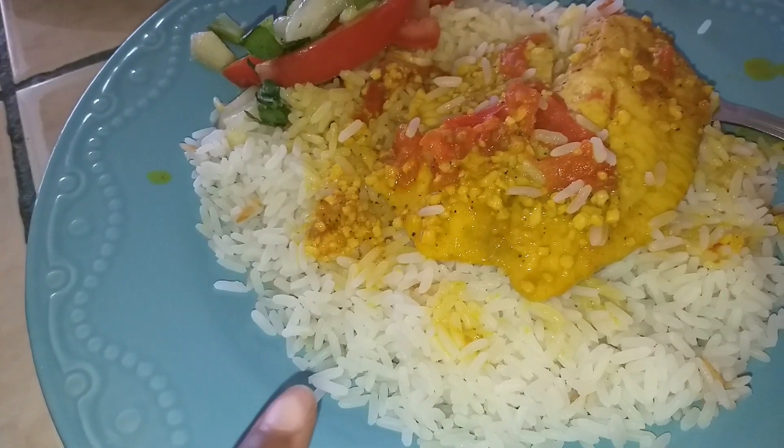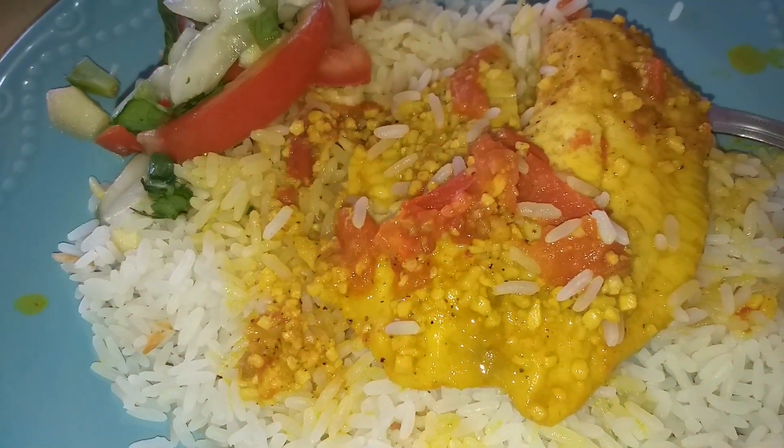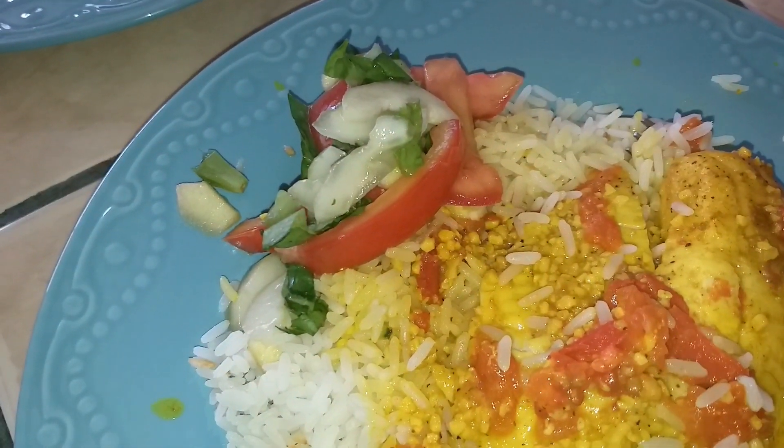I have some white rice, and then this is a garlic butter and lime tilapia that I baked in the oven, and then a side salad.